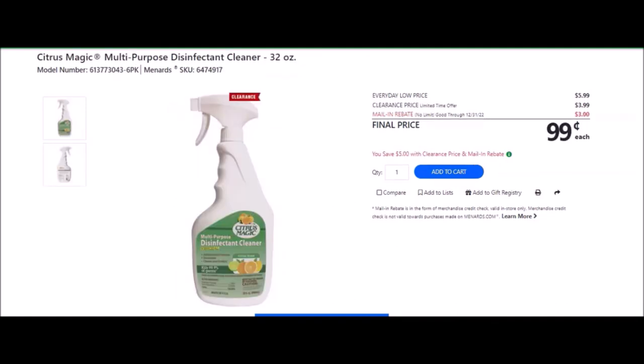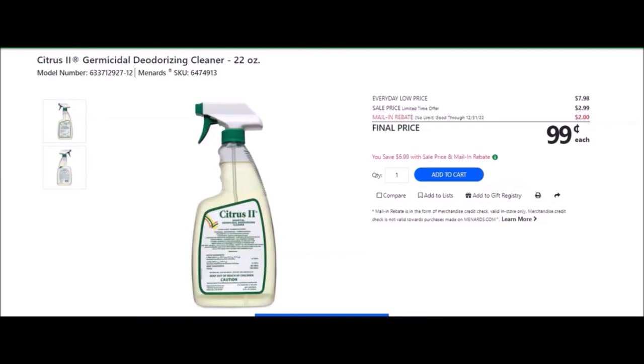We have the Citrus Magic multi-purpose disinfecting cleaner, 32 ounces — SKU number 6474917. Everyday low price is $5.99. Clearance price of $3.99. Mail-in rebate with no limit, good until December 31st of 2022, of $3.99, making the final price $0.99. We have the Germaphobe One Step disinfecting cleaner — sale price of $2.99. Mail-in rebate with no limit, good until December 31st of 2022, of $2.99, making the final price $1.99.